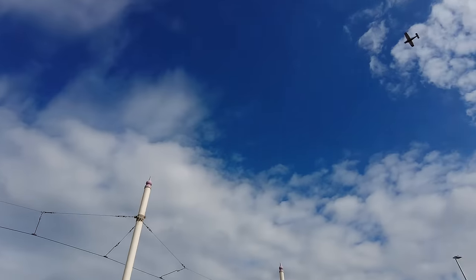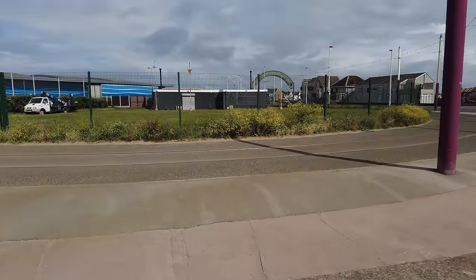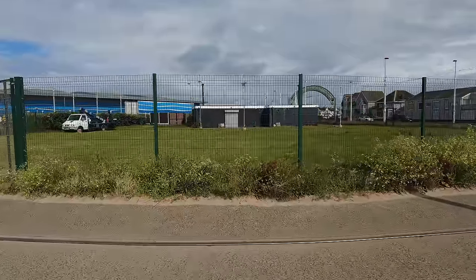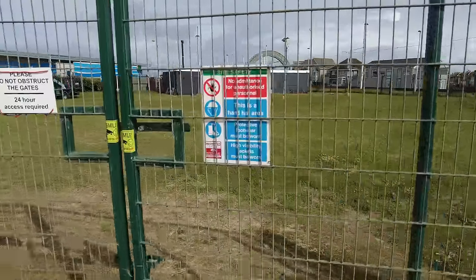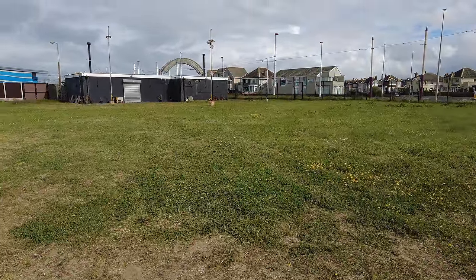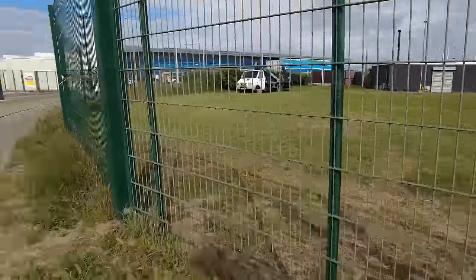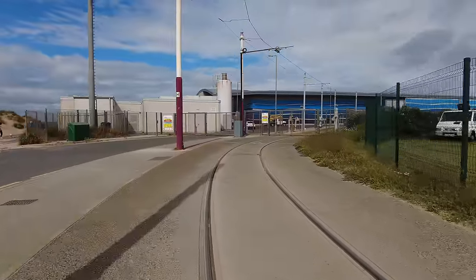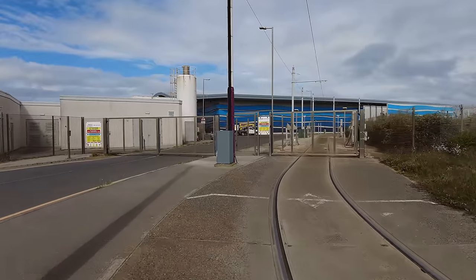I've just checked and this tram depot was actually completed in 2012 - even later than I thought. We've got a bit of spare land here - there used to be a crazy golf course on this spare land. That's prime land here in Blackpool. We've got toilets over there. This used to be the loop of course where the trams would just turn around and go back, but now as you can see it goes into a state-of-the-art new station.